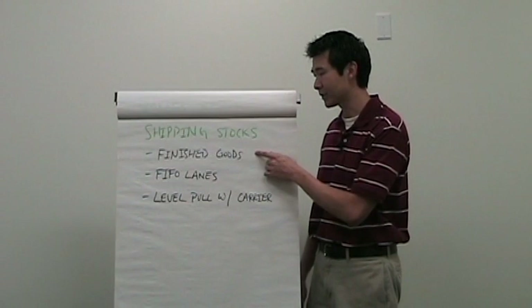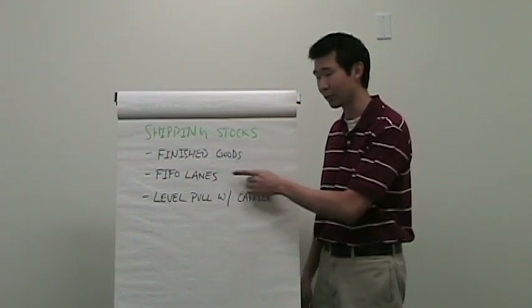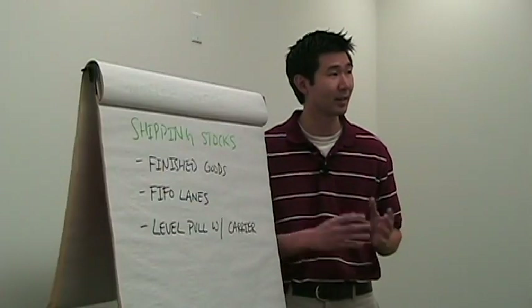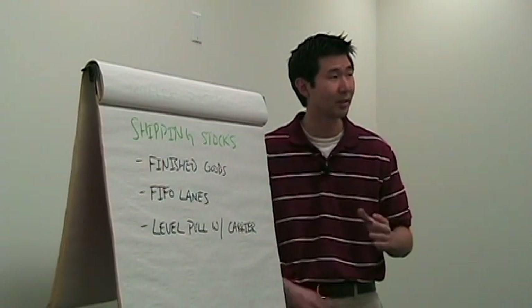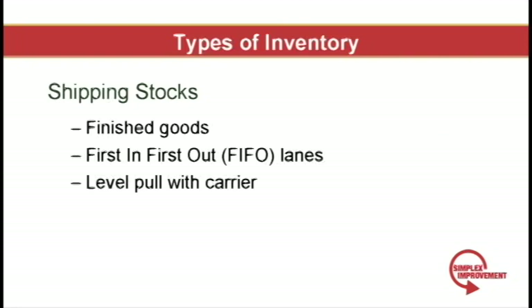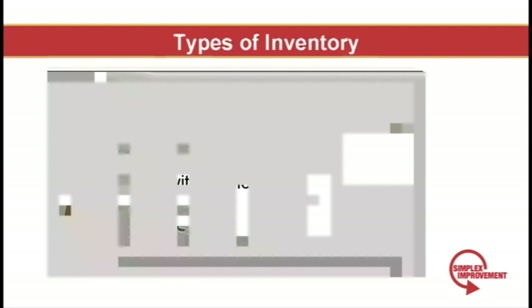Next we have shipping stock, which is finished goods inventory placed in first-in-first-out (FIFO) lanes. Shipping stock takes a lot of discipline — you have to have level pull with your carrier and customer, so if they're expecting five units, those five units have to be placed in proper order for loading and the carrier has to send a truck that fits at least those five units. Ideally your shipping lanes will be set in perfect level pull with your customer, and the planes would be loaded in the exact sequence desired by the customer. This will be addressed more in the Heijunka series.